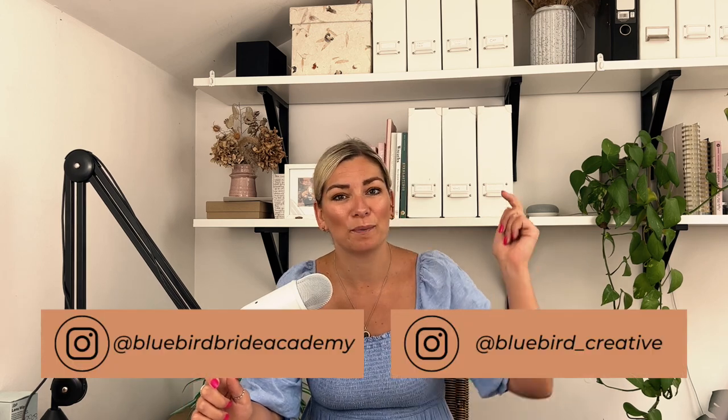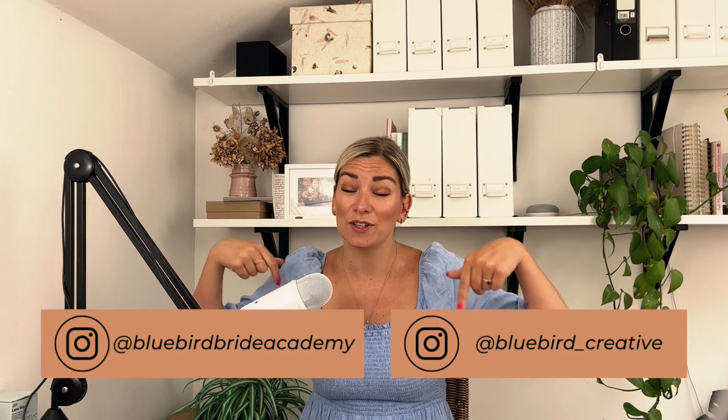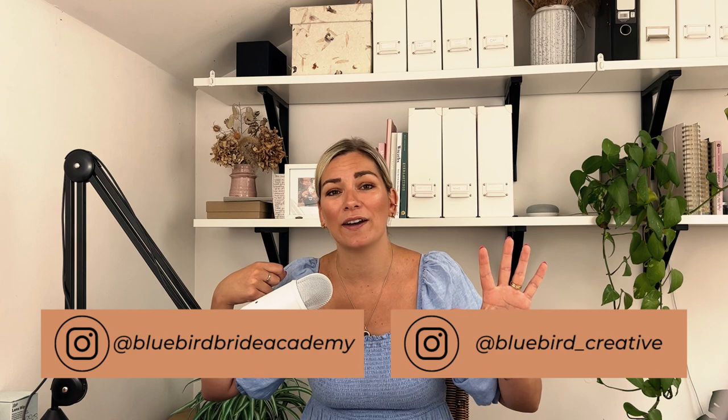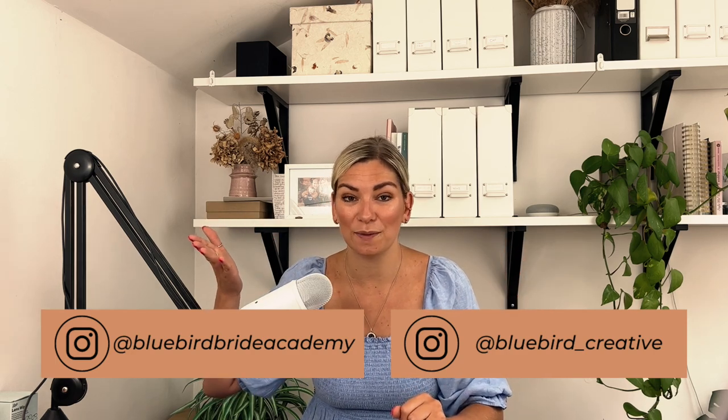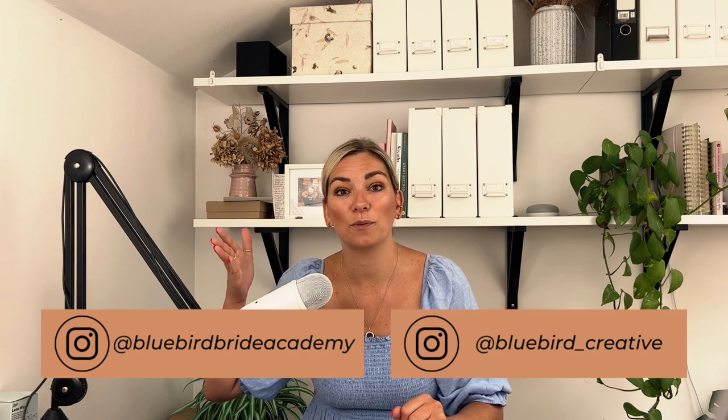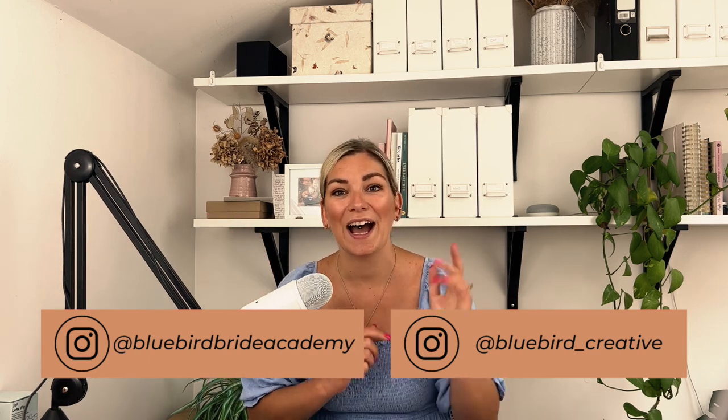I hope you found today's video helpful. Make sure you've subscribed to my channel for weekly wedding planning goodness, and come join me on Instagram at Bluebird Creative and Bluebird Bride Academy, where you'll find real weddings, behind-the-scenes content, tips, and info on our digital downloads. Have an amazing week — I'll be back next week with more wedding planning goodness!